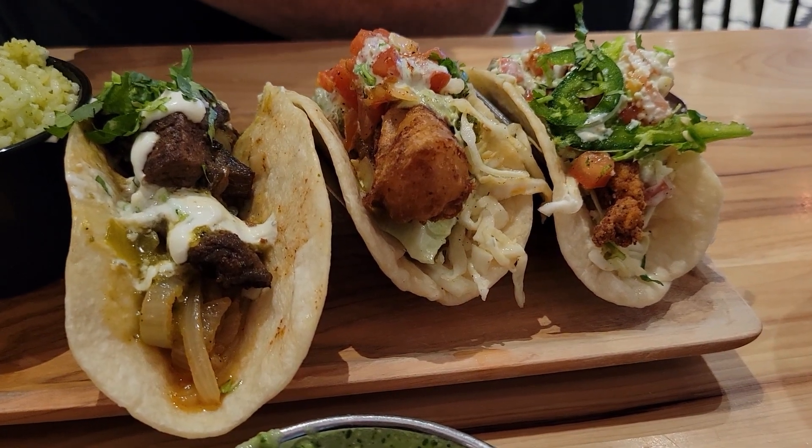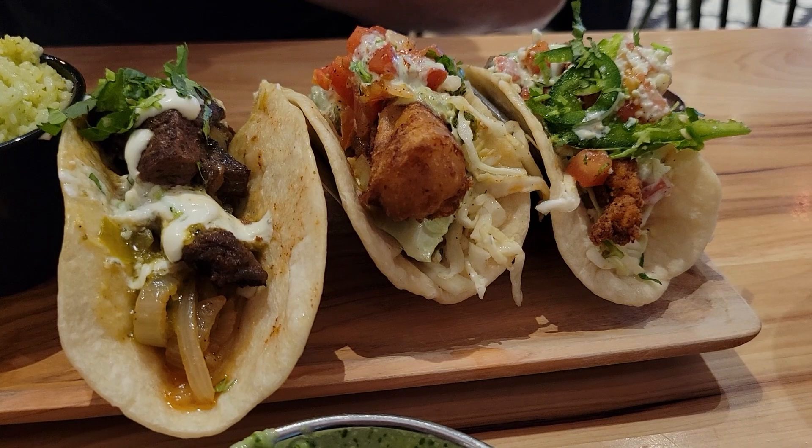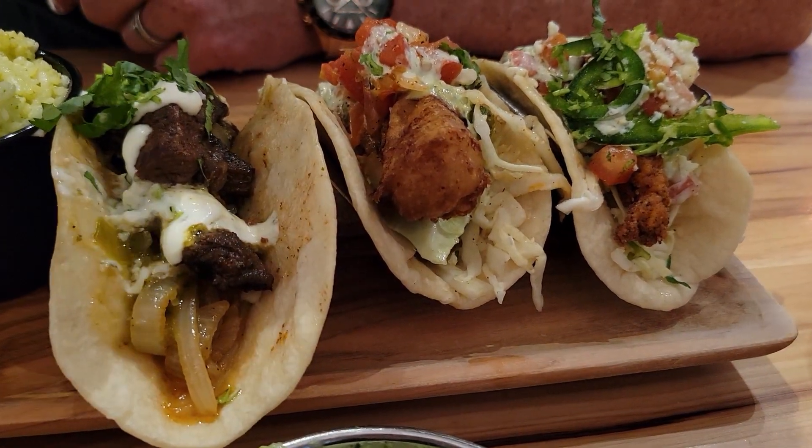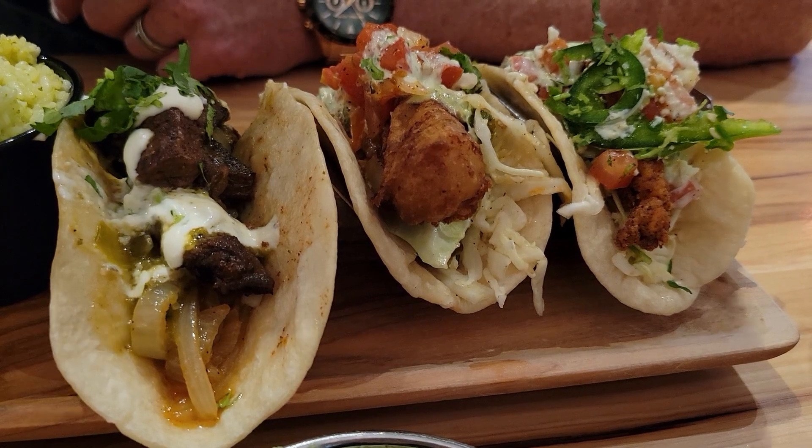If we come back here and you can only get one taco, which one will you get? Definitely the grilled ribeye. Alright, definitely grilled ribeye.